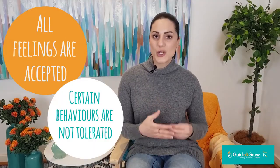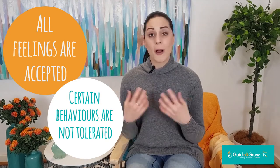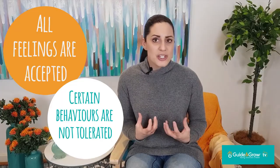Another thing we have to remember is that all feelings are accepted and certain behaviours are not tolerated. The feelings of anger, frustration, upset, or anxiety are absolutely accepted, and it's really important that we acknowledge those feelings and don't just be dismissive of them. Instead of reacting to children when they've hit or they're angry by asking 'why did you do that?' or blaming and shaming them — that's not actually teaching them anything in that moment.